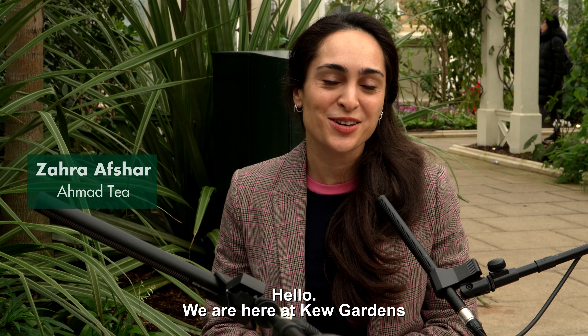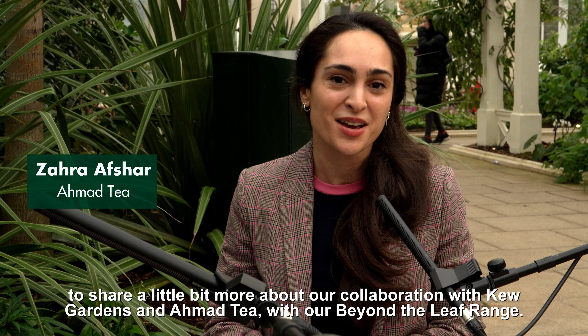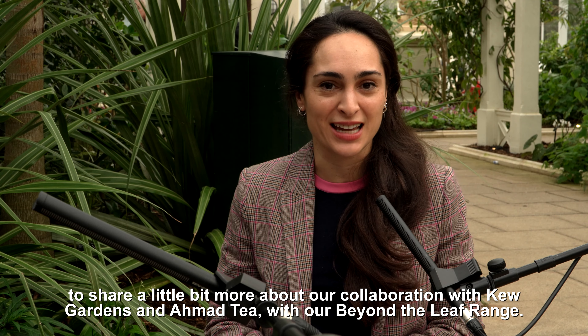Hello, we are here at Kew Gardens to share a little bit more about our collaboration with Kew Gardens and Ahmad Tea with our Beyond the Leaf range.